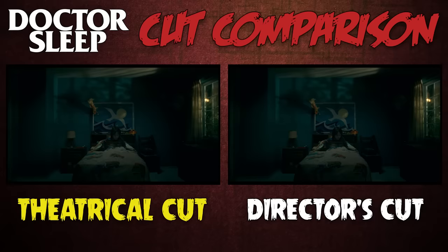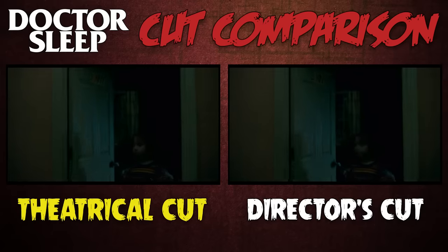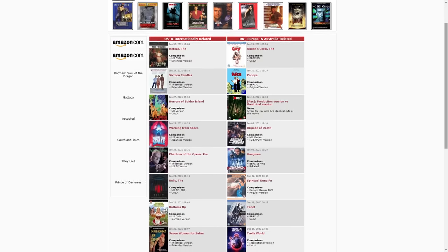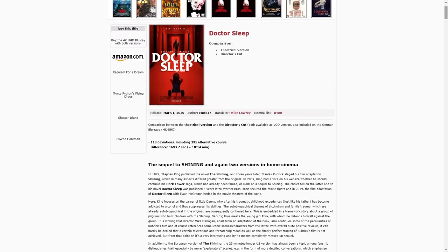My goal in this video is to show you the most significant differences between the theatrical and director's cuts. Because there are so many little changes, I won't be noting the most minor ones, like when shots get extended for a few frames or seconds, or when conversations have an extra line or two of dialogue. I also want to give credit to the Austrian website Movie-Censorship.com, which is, as far as I'm concerned, the gold standard when it comes to comparing different movie versions. Without their work, the cut comparison probably wouldn't exist. So thanks to them and their tireless translators — let's get to the cuts.